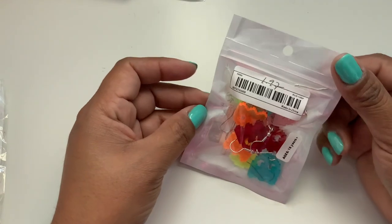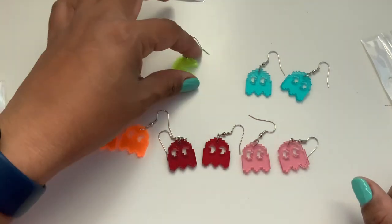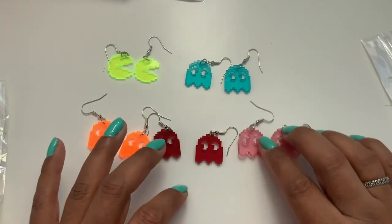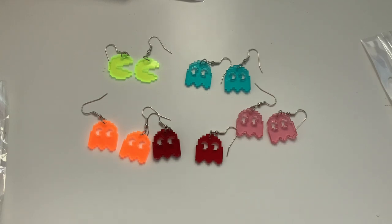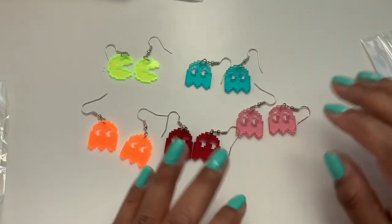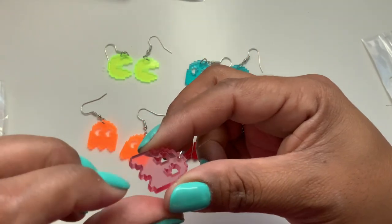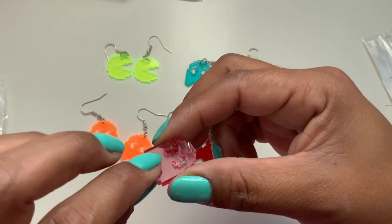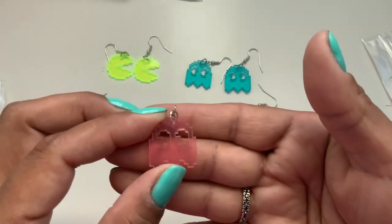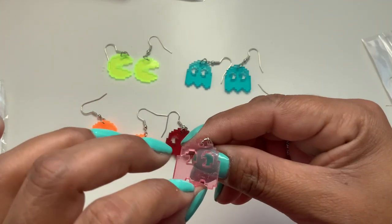Next I have some really cool sets — $1.97 for this one. Anybody a fan of Pac-Man? We have Pac-Man himself, and then we have the blue little ghost, orange, red, and pink. For $1.97 you get five pairs — like a whole set of Pac-Man. They are acrylic and see-through. And they do have a protective layer on them that you peel off once you wear them, so they don't get scratched or damaged in shipping. That's why they might look like they're not the best quality — that's just the film.